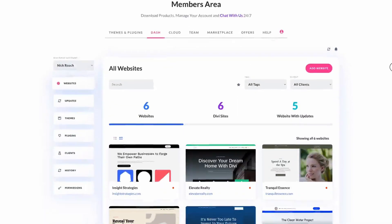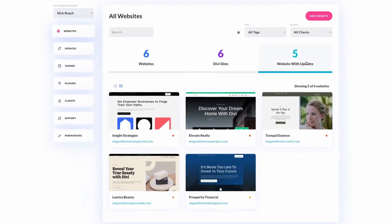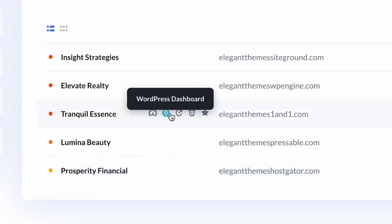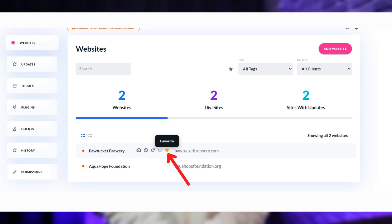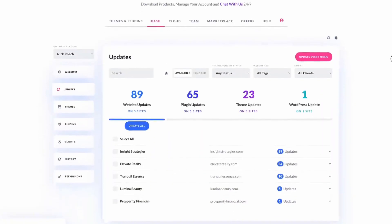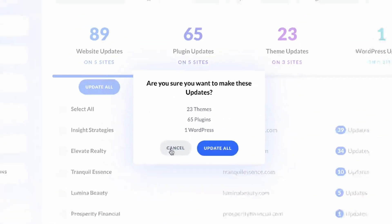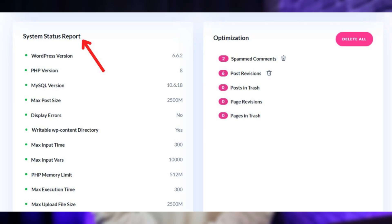Let's take a look at how easy it is to use Divi Dash for maintaining your website. Once you've connected your website, Divi Dash provides a user-friendly interface where you can see all your websites in one place. You can filter sites by client status, mark favorites for quick access, and automate updates for themes, plugins and WordPress core files. You have access to detailed system reporting including performance data to help you stay informed. If you're looking to save time, reduce stress and keep your website in top shape, Divi Dash is your go-to tool.